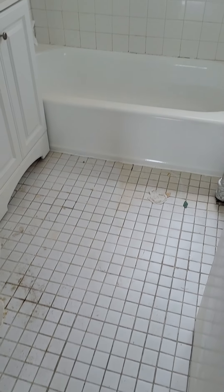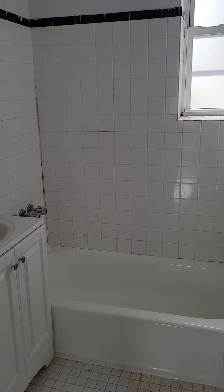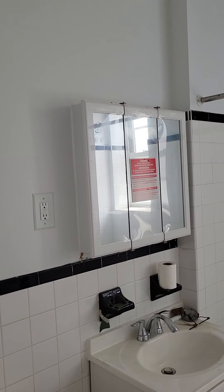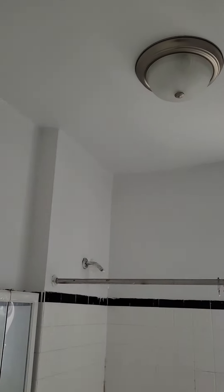Bathroom is still being worked on. They're going to do some grouting on the floors to give a little shine to it. Also, the bathroom corners right there will be re-caulked. There's a new mirror up there. Everything will be cleaned and they're changing the toilet bowl seat. Pardon the mess.